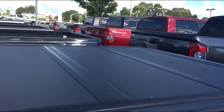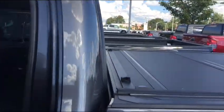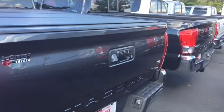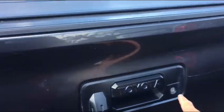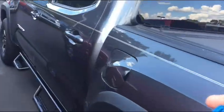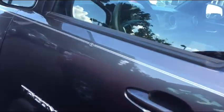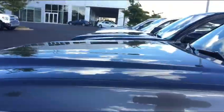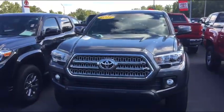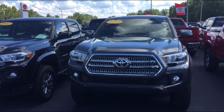It has a sliding tonneau cover with a lock. It has a key for the lock, and you have a key fob. As of now, I went and checked the file — there's only one key fob. I'll ask the person who took it in on trade; sometimes they mail them in. I'll follow up with you on that. Thanks, Doug.